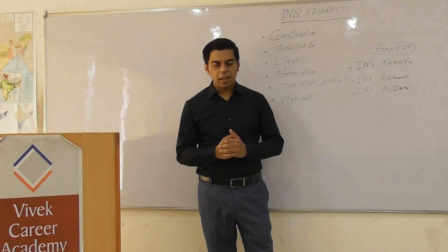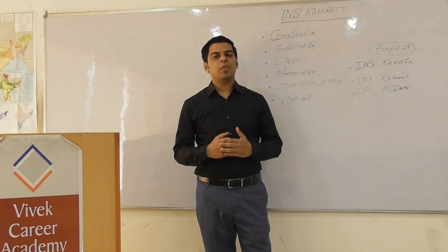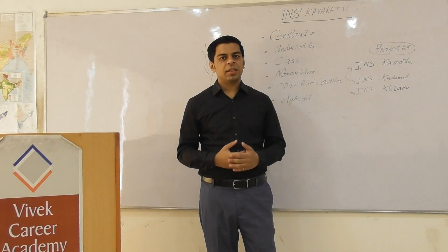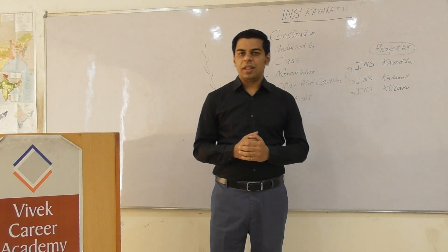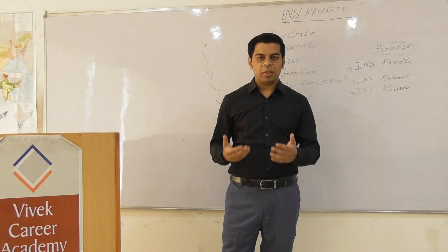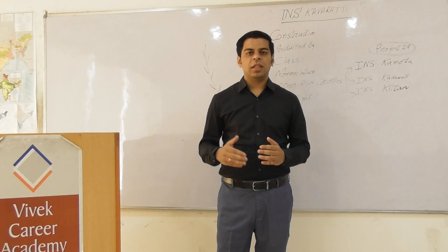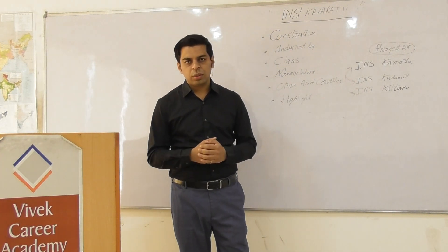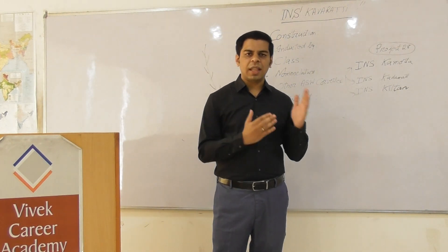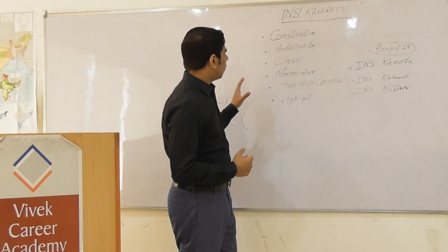Hello everyone, hope you are doing well. Welcome to Science and Tech Series with Dr. Wayne Karana. The topic for today's discussion is once again from the defense section — INS Kavaratti, which has been commissioned into India. It is a busy week; we have back-to-back defense updates. This is the third defense update in a matter of three days. India is really pushing hard in the defense sector. We'll be decoding the significance of INS Kavaratti.